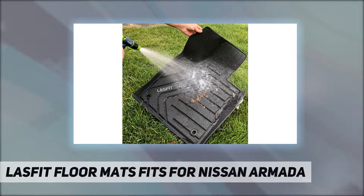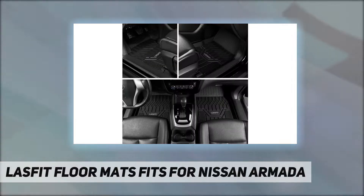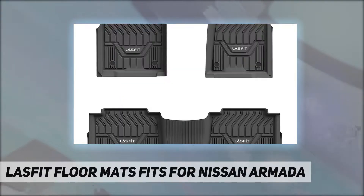Easy to install and clean — just put it into your car. Lasfit mats are designed with groove texture and raised edges to collect debris, snow, mud, and water, prolonging the life of your carpet in all weather. It only takes a few minutes to wash off with a water hose or damp cloth.